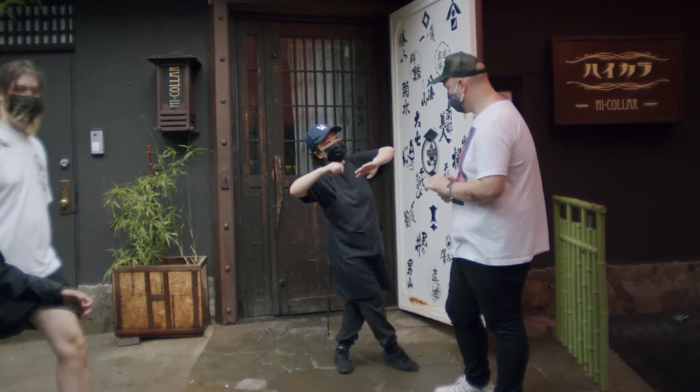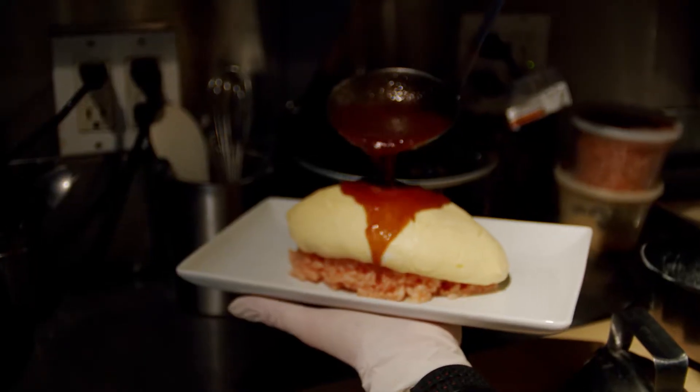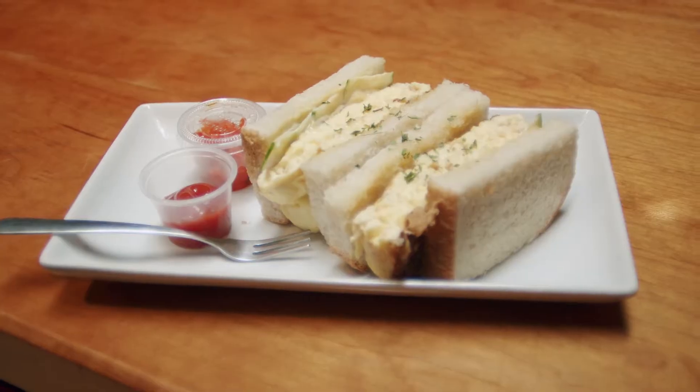We make yoshoku — like omurice, katsu-sando, tamago-sando, pasta, and pancake. Japanese fluffy pancake.